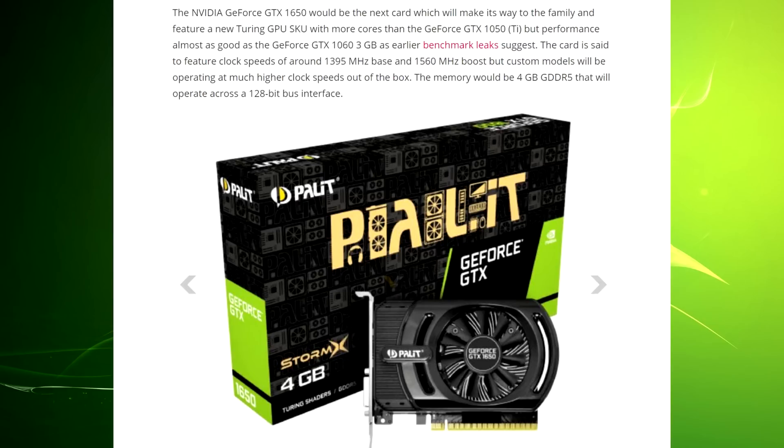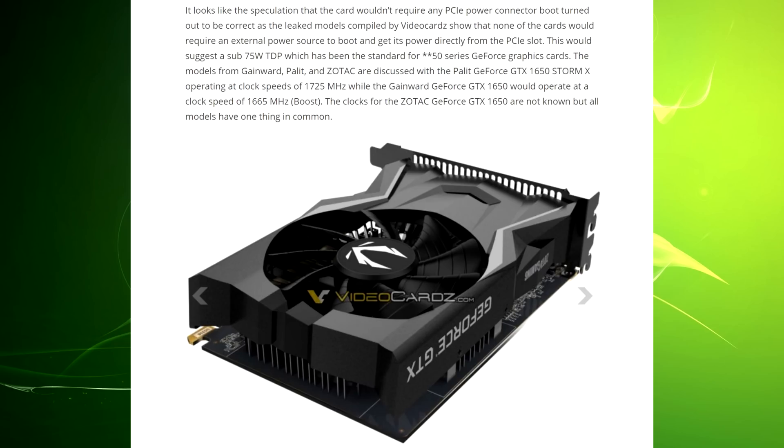The memory would be four gigabytes of GDDR5 operating across a 128-bit bus interface. That all seems really good — if the performance matches a 1060 3GB, that's great for entry-level gamers, and 4GB of GDDR5 is fine for 1080p gaming. It also looks like the speculation that the card wouldn't require any PCIe power connector was correct — the card gets power directly from the PCIe slot.